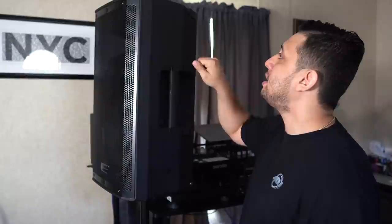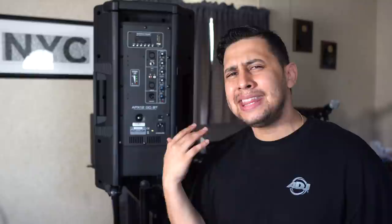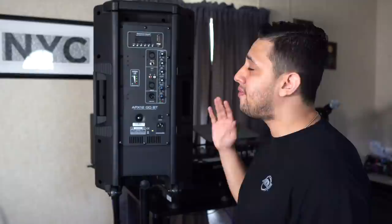You have carrying handles on both sides, and something cool about this speaker that you're not going to find anywhere else is that it actually has wheels, so you can roll this thing around like a suitcase. It's not the heaviest speaker — it looks lighter than it actually is — coming in at about 35 pounds, which is honestly not too heavy.